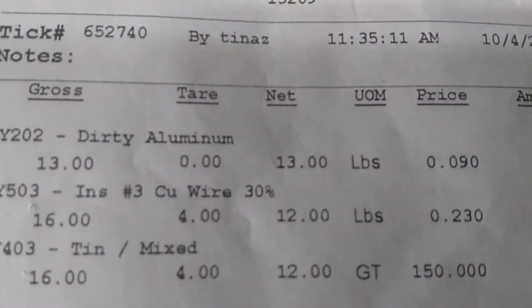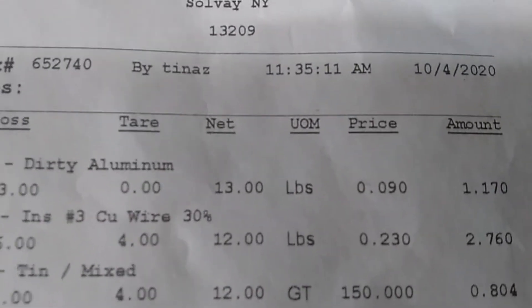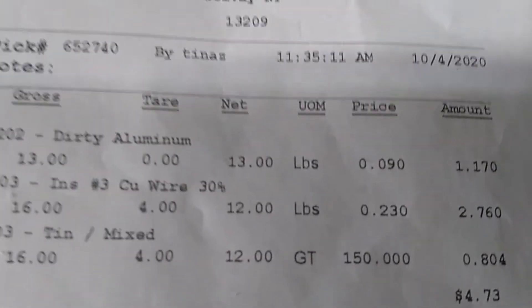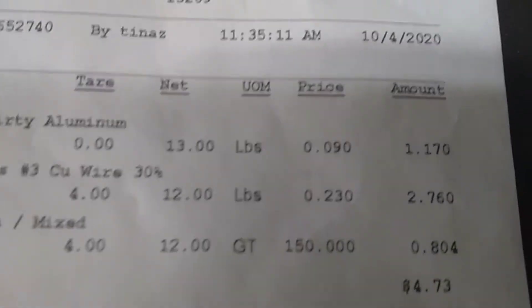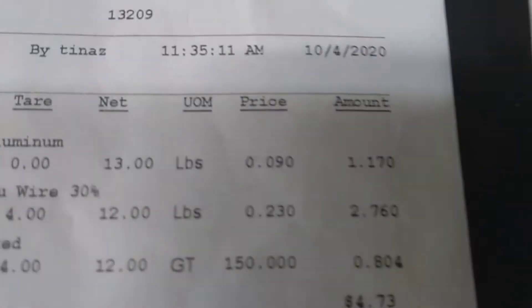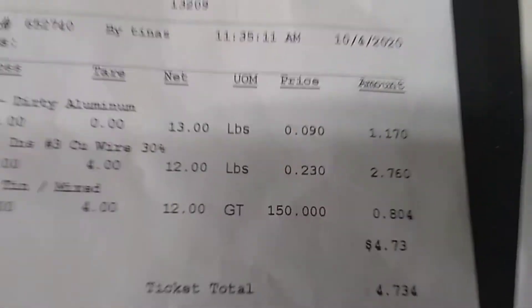I had number three wire at 23 cents a pound — that went down a little bit from last time. I had 12 pounds of that, so $2.76. And then those little rotors, they gave me tin price for those, so I'm going to throw them in my tin from now on. At $150 a ton that was $4.73 on that one. Grand total was $18 and some change.